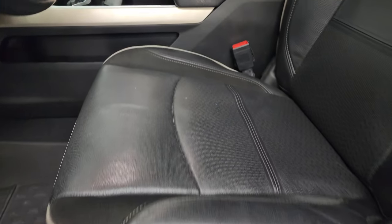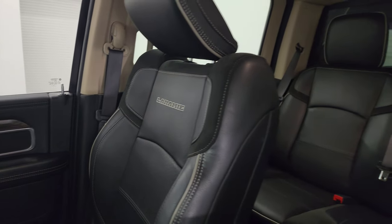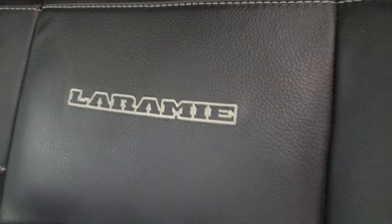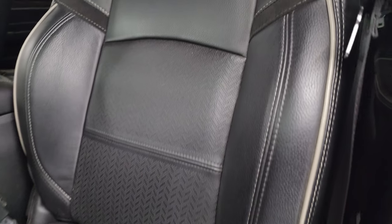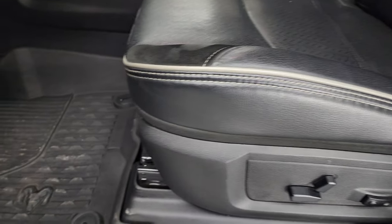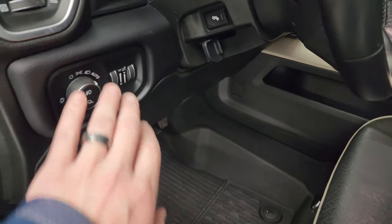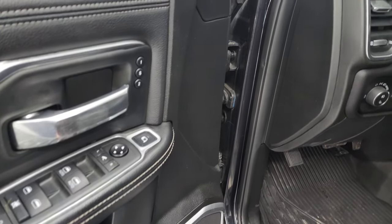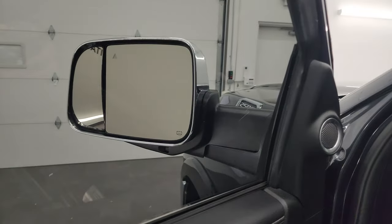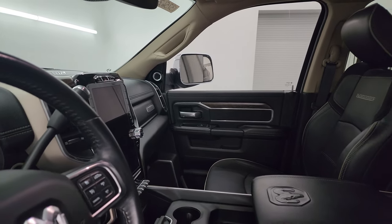Inside, the Laramie Level 1 package gives you black suede-and-leather bucket seats with Laramie stitched into the backrest and gray piping — no rips or tears, very clean, and it smells very clean inside; I don't think it's ever been smoked in. Both front seats are heated and cooled. You get all-weather floor mats, power pedals, auto headlamps, power windows, locks, and mirrors, and a memory driver's seat. You also get the power blind spot mirror and the mirrors do power fold — I like showing both sides so you know both are working properly.